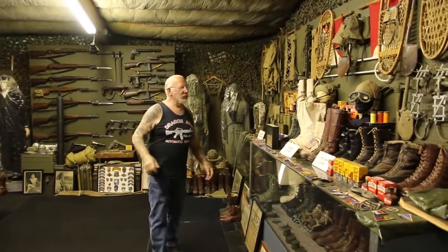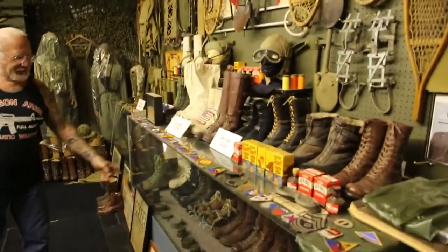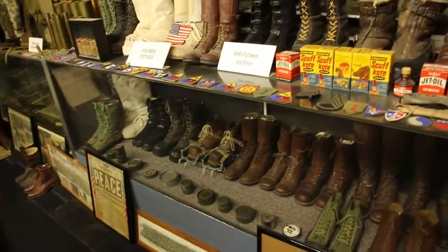This is my World War II room. This is all stuff from the 10th Mountain Division. We have every boot and every shoe the GIs wore, 1941 to 45, with the original dated shoe polish.